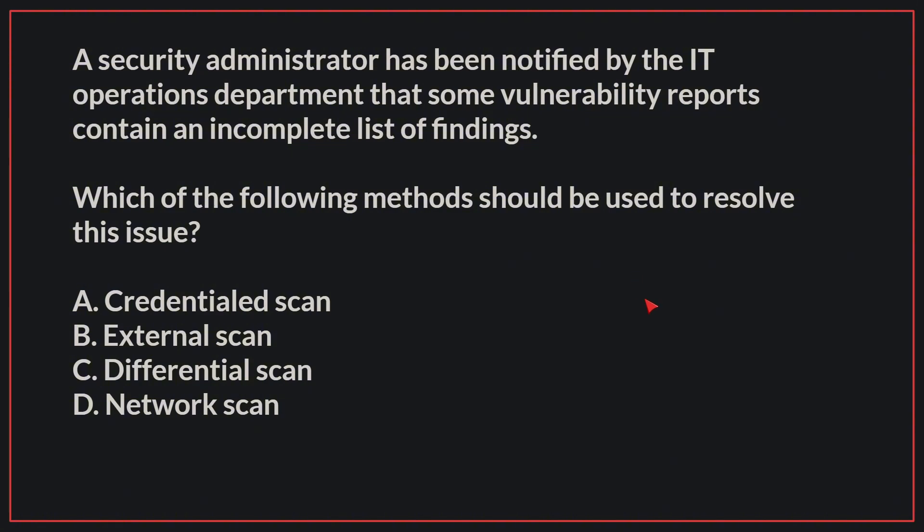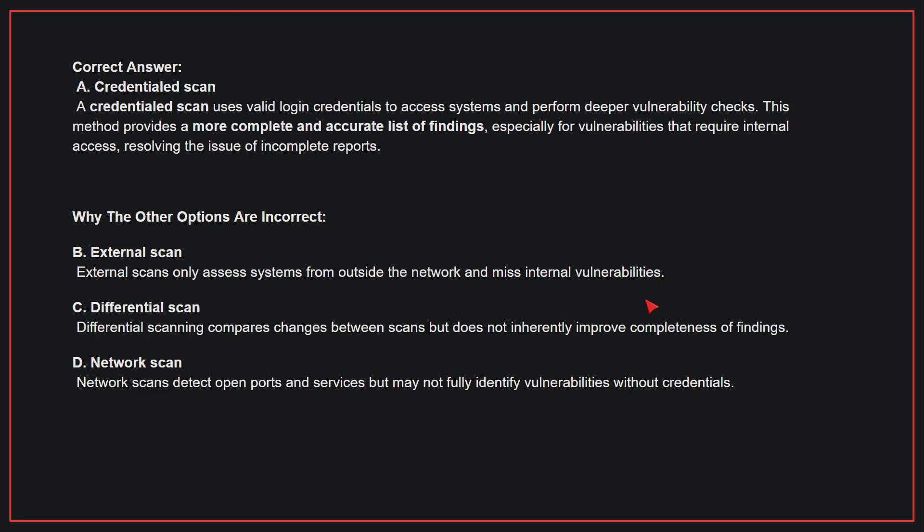The correct answer is A: Credentialed scan. A credentialed scan uses valid login credentials to access systems and perform deeper vulnerability checks. This method provides a more complete and accurate list of findings, especially for vulnerabilities that require internal access, resolving the issue of incomplete reports.